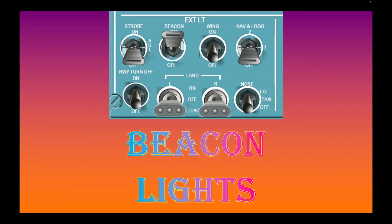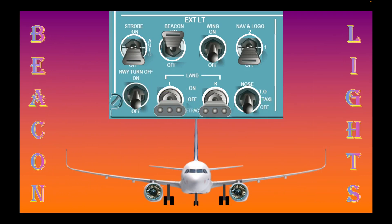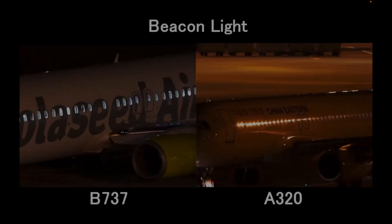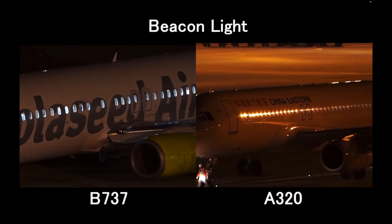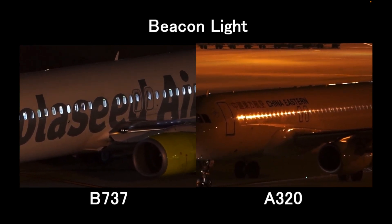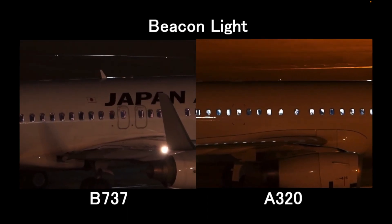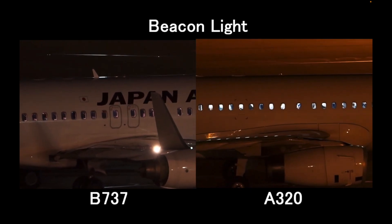Beacon lights are red lights that blink every second. They are found on top and at the bottom of the airplane in the middle of the fuselage. Here is an example of what beacon lights look like on an airplane — on the left is a Boeing 737, and on the right, an Airbus 320.